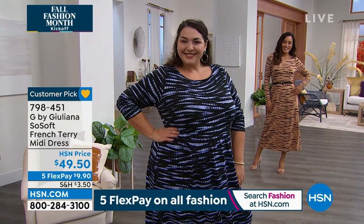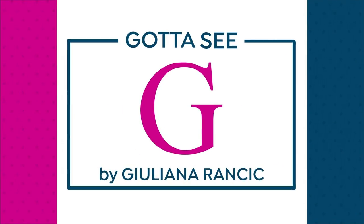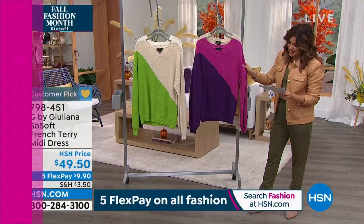We're moving on to our last item, which we saved for you because we knew you would love it. Very popular already — this is a crochet.